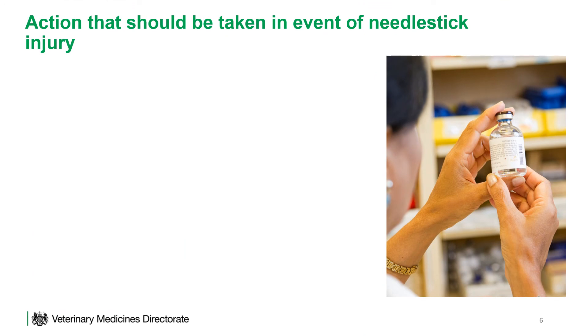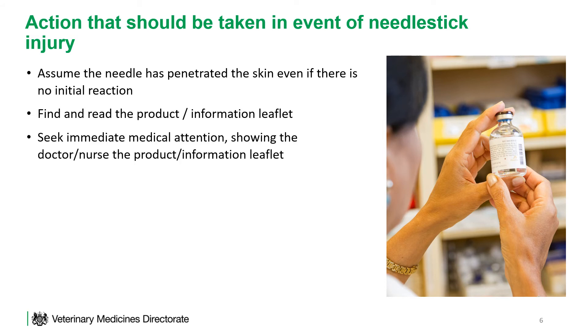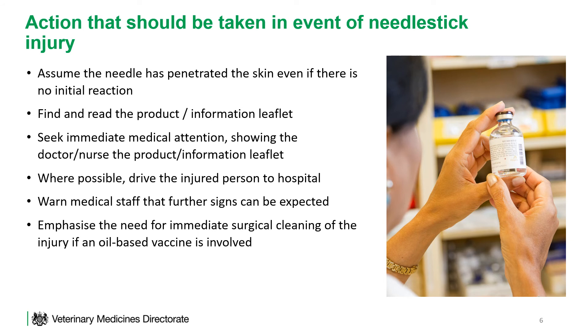In the event of a needle stick injury, assume that the needle has penetrated the skin even if there is no initial reaction. Find the product information leaflet and then seek immediate medical attention, showing the doctor or nurse the product information leaflet. Where possible, the injured person should be driven to the hospital. Warn medical staff that further signs can be expected and emphasise the need for immediate surgical cleaning of the injury if an oil-based vaccine is involved. Report the incident to the VMD using our online reporting form.